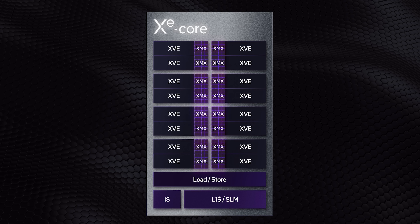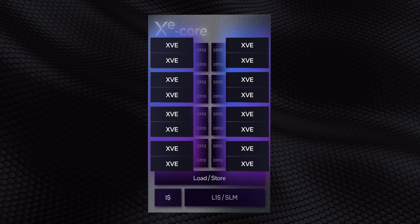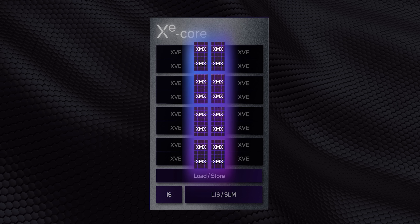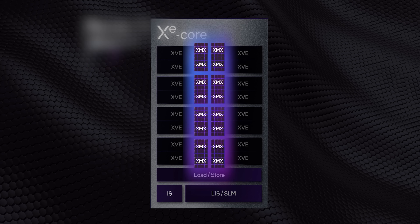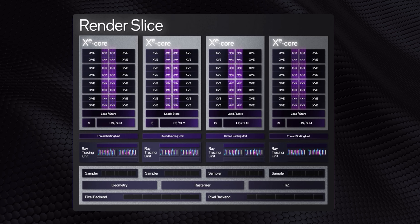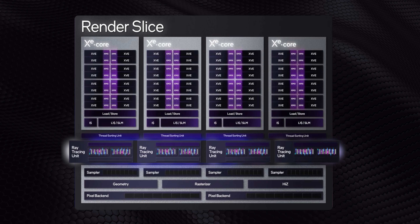Let's get a bit deeper into Xe HPG. This isn't just an upscaled IGP — with all the changes, it's almost a brand-new architecture from top to bottom. You'll be hearing a lot about Xe cores: each Xe core consists of 16 vector engines, loosely comparable to Intel's current execution units, plus 16 matrix engines for dedicated AI acceleration like Intel's XeSS upscaling. Four of those cores are grouped with schedulers, raster engines, geometry units, and ROPs into what's called a render slice, which also houses four ray tracing units — so yes, fully hardware-accelerated ray tracing is supported.